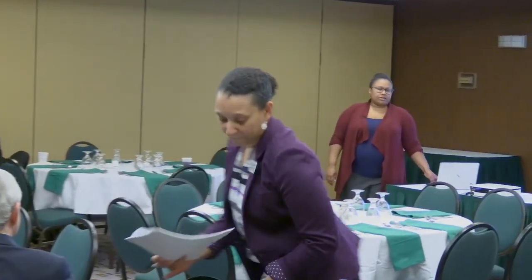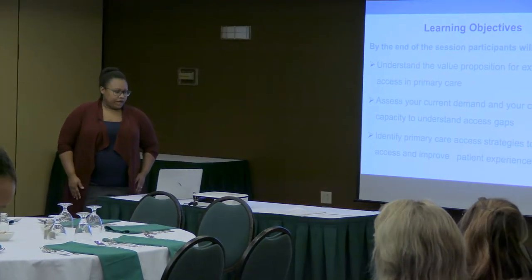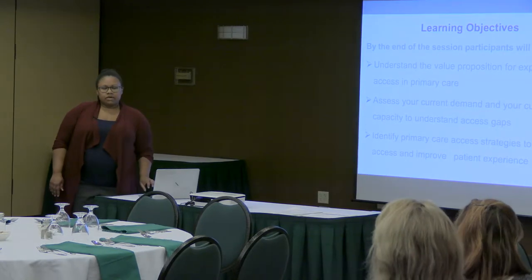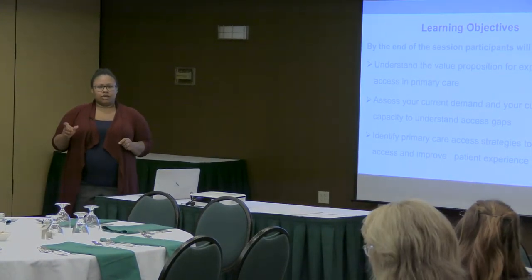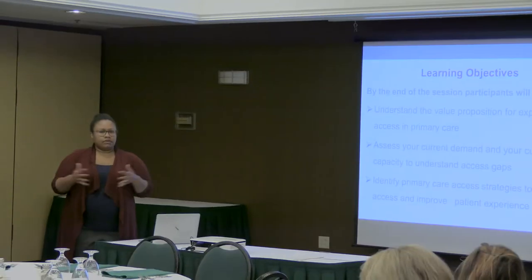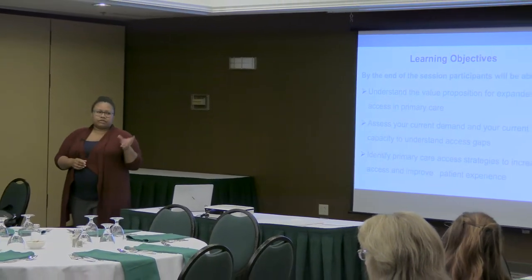Our objectives today are to talk about the value proposition for improving access — why we want to do it and what we get out of that process. We want to talk through the process for assessing your current demand and looking at what your current supply is, and figuring out how to put those in balance.